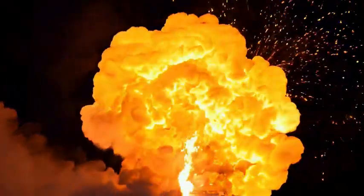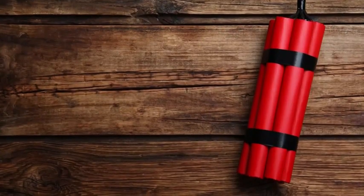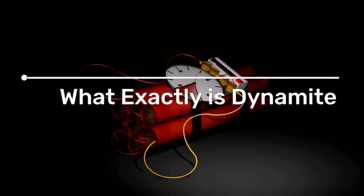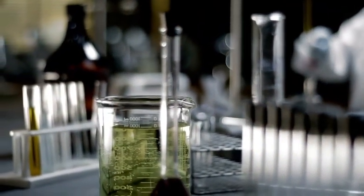It's one of the most iconic explosives in human history. Wrapped in a simple red tube with a fuse, it's been featured in everything from mining documentaries to action movies. But what exactly is dynamite? How does it work? And why is it so powerful? This is the real science behind dynamite.